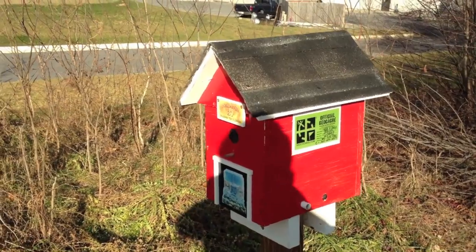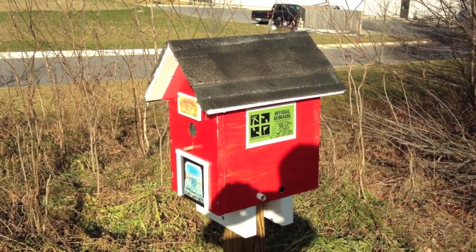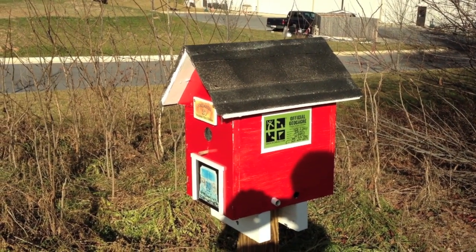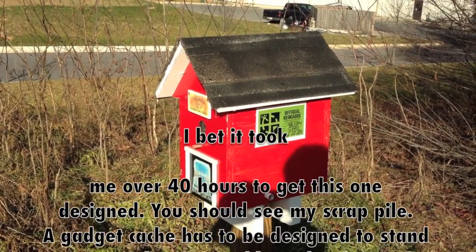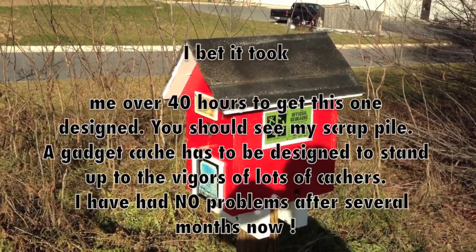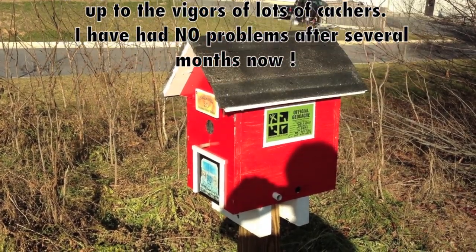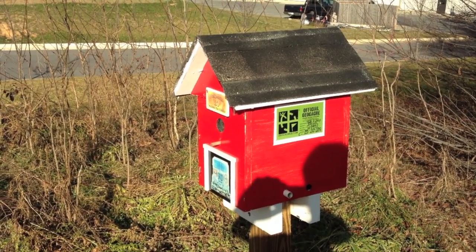Most of the time on my gadget caches, what I actually try to do is build the cache but don't paint it until I decide where it's going to go. So this one was built, designed, and prototyped — it took about two prototypes. After I got it built and designed, I got permission from the Hedgesville Fire Department to place it here.